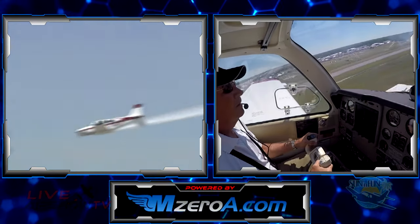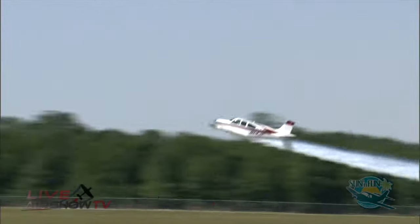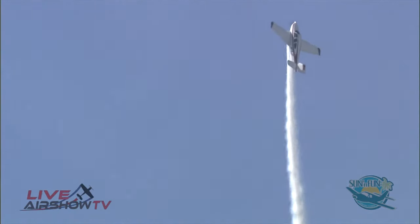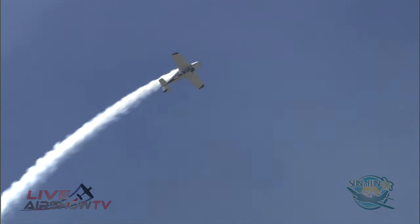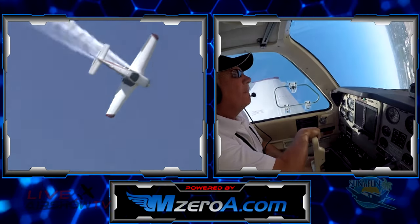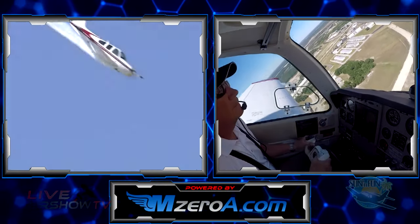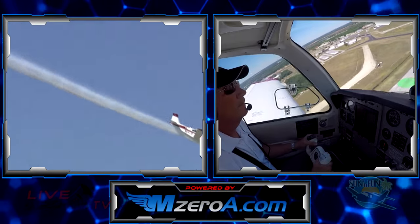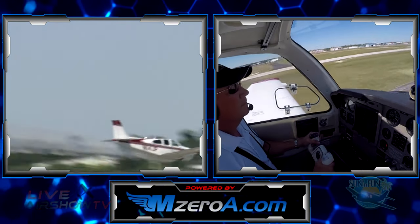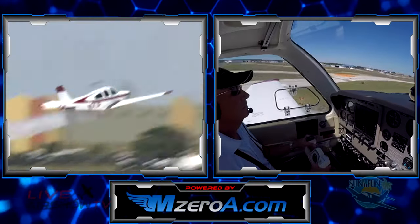Jim's got a full glass panel in his airplane that withstands the punishment of all of these aerobatics. Aspen Avionics — they're over at one of the hangars on display and they've got some marvelous equipment. Phillips 66 Aviation Products, Whalen Engineering, Kelly Manufacturing, Oregon Aero, and Mustang Aviation — just a few of Jim's wonderful sponsors.